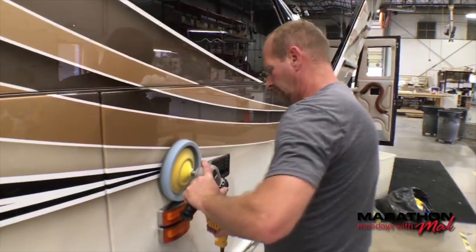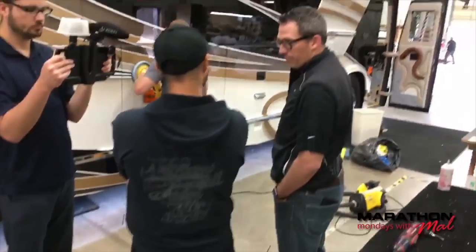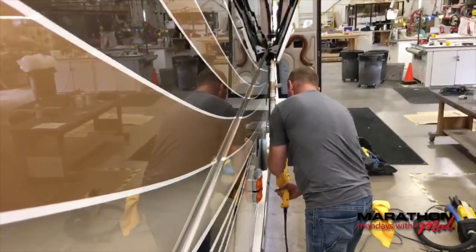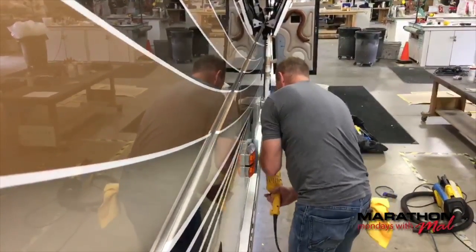So how long does this process take at the very end before a customer takes over the coach? It takes about two days to detail it, because not only do we do this — we have to make sure if there's any overspray or details inside the bay, everything. So we take care of that too. Two days is what it takes to get it ready to give to the customer.